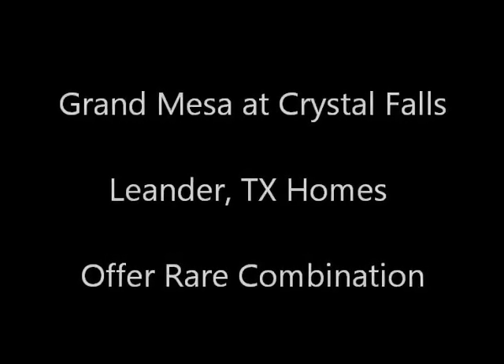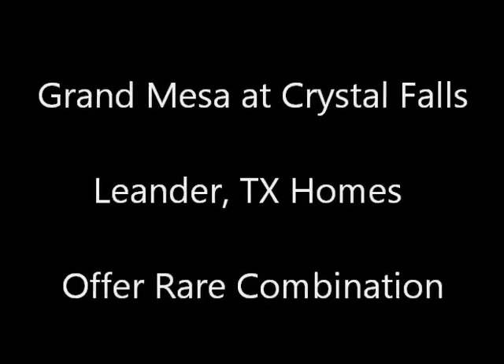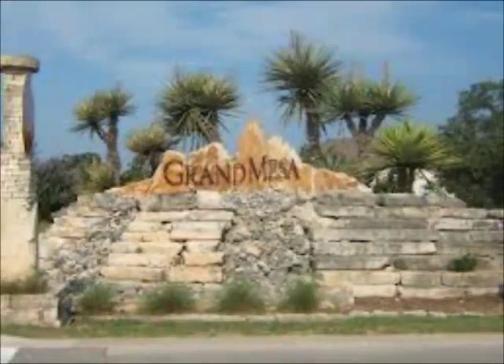Hi, it's Stuart Sutton at One Acre Plus Homes. Grand Mesa at Crystal Falls in Leander offers a rare combination. It is a beautiful neighborhood that is gated and secure — it's not one of those neighborhoods where the gates are open all the time. You actually have to have a code to get into the neighborhood.